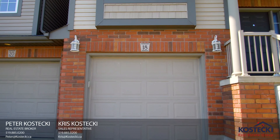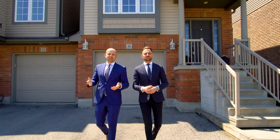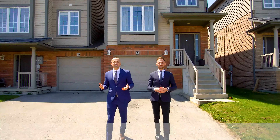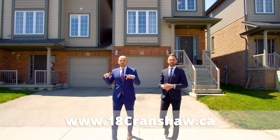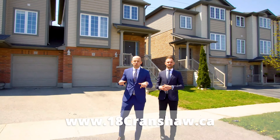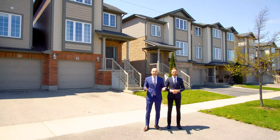And features easy access to Highway 401. Thanks for tuning in. If you're interested in this home, give us a call. Or, if you know someone who'd love this home, share this video with them. Check out the website below for the full photo gallery, 360 virtual tour, and floor plans. For the Kostecki Real Estate Group, I'm Peter, and I'm Chris.